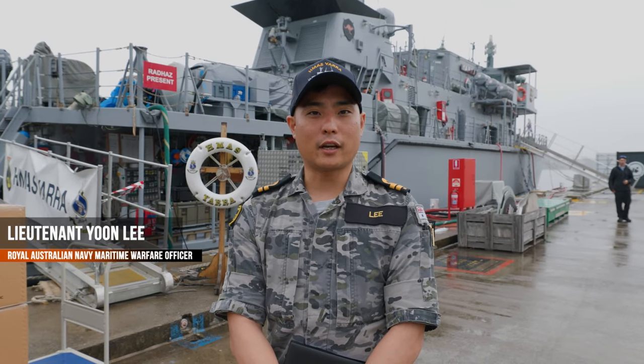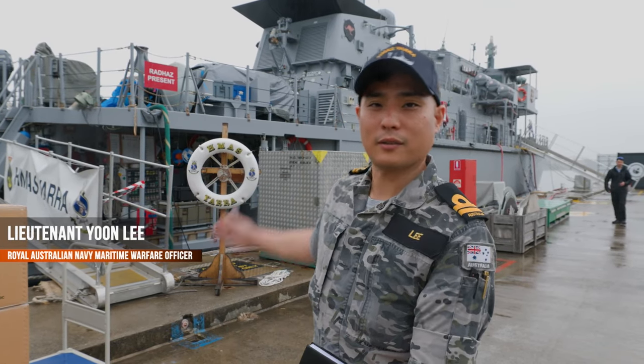Good morning. I'm Lieutenant Yuen Lee of HMAS Yarra. Let's take you on board.